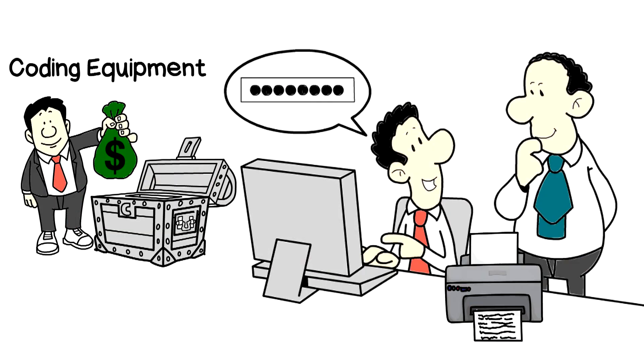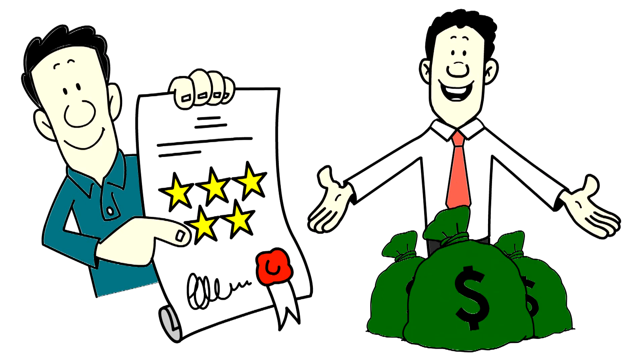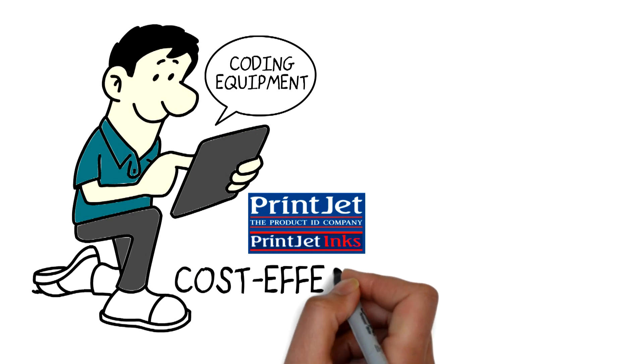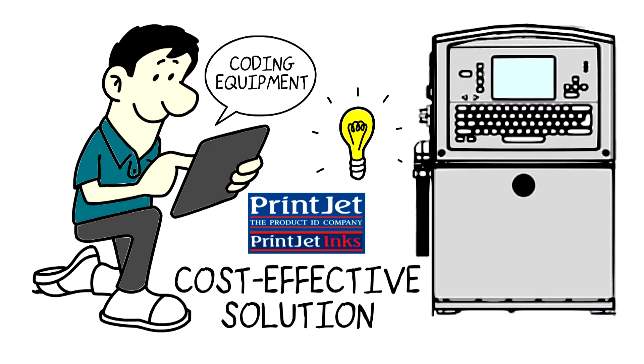Save money with refurbished coating equipment. No matter what type of business you have, saving money is always crucial. If you are in the market for industrial coating equipment, PrintJet has the perfect, cost-effective solution with our quality refurbished coatings and printers.